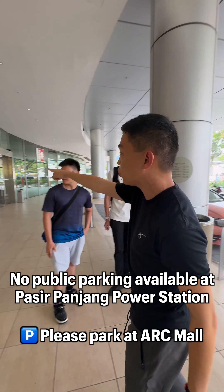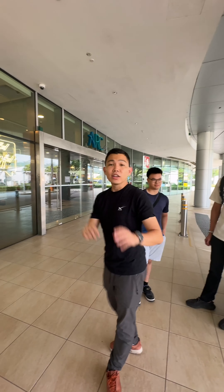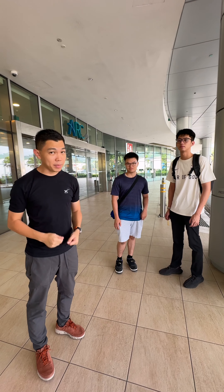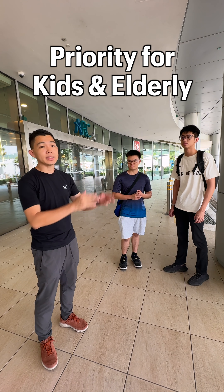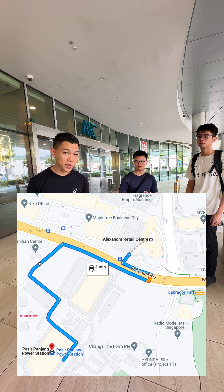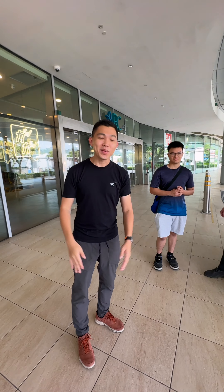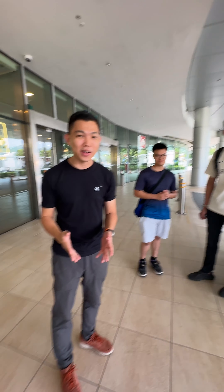If you're parking your car in the mall, you'll be coming down from this entrance. All of you are going to have a nice Tesla ride to start the journey. If there's a big crowd, we're going to prioritize the elderly and those with kids. If you're young and healthy and the weather is good, it's a 10-minute walk. We hope to see you soon at Tesla Con Singapore — bye bye!